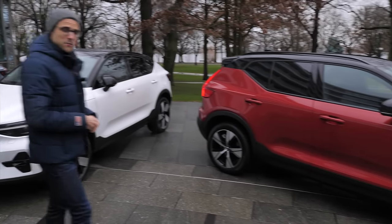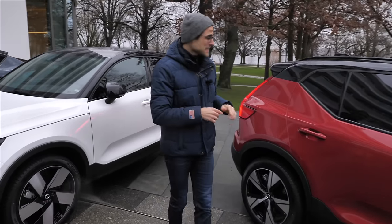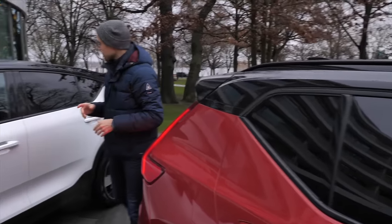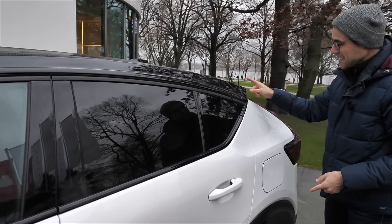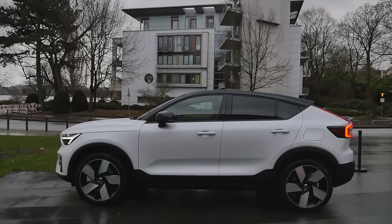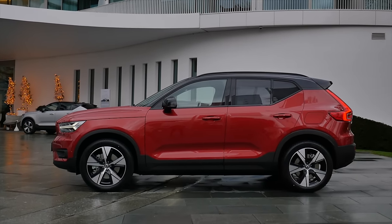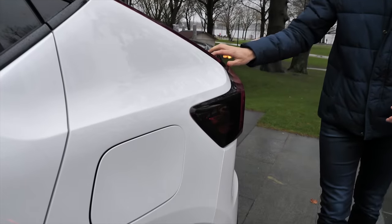Both models are 4.43 meters or 174 inches in length — exactly the same. The difference is the roofline: the XC40 continues in a typical SUV shape, whereas the C40 slopes down. It looks a little bit sexier and is better for wind efficiency. In that white color, the C40 really looks striking.